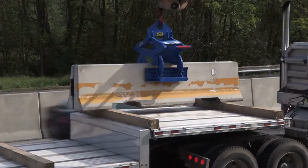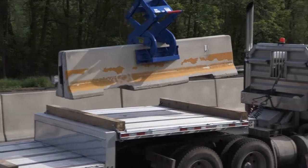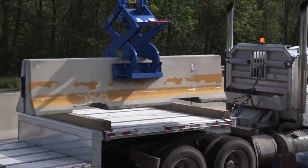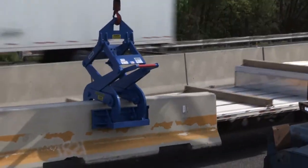The Kenco Barrier Lifter is one of the most efficient construction attachments available for the heavy and highway construction market. It safely allows you to cut your installation costs in half when lifting, moving, or placing concrete medium barriers.